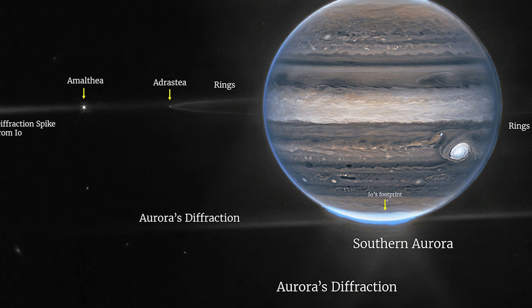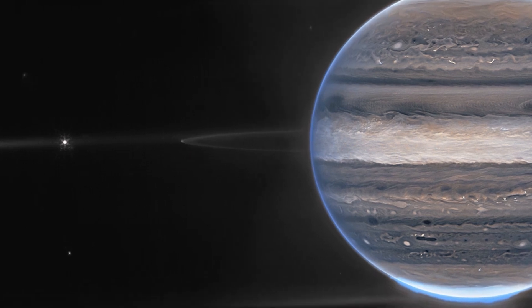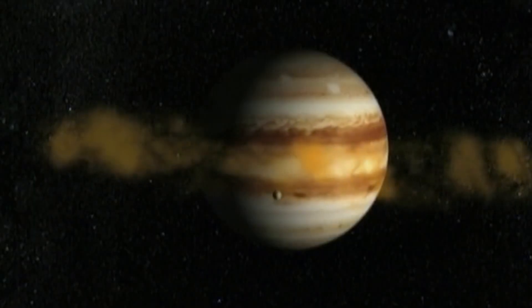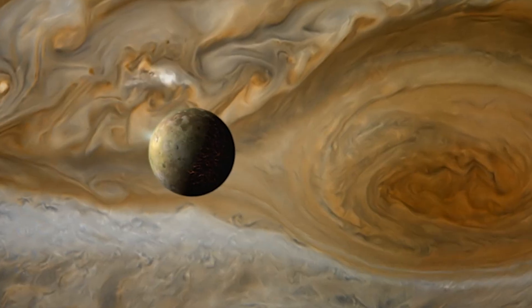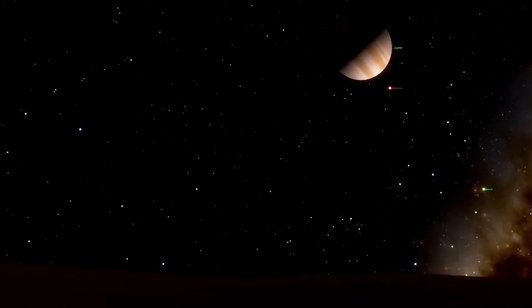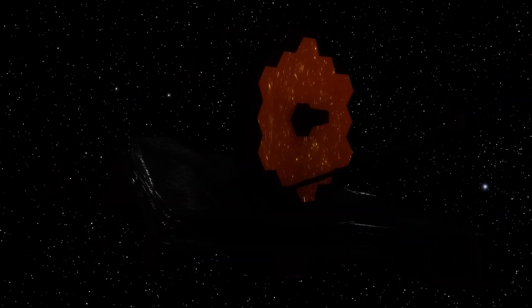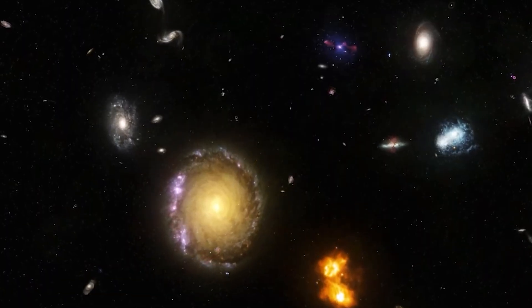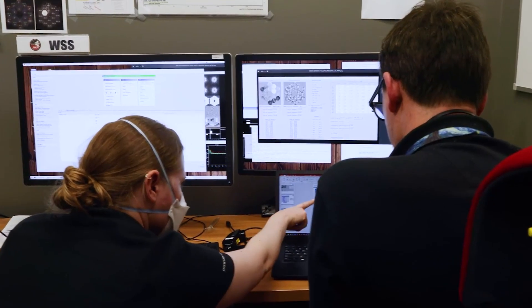Two faint inner moons are also present: Amalthea and Adrastea. At the edge of the rings, Adrastea appears as a dim dot, whereas Amalthea lies about twice as far from Jupiter's limb. The image has a rich background of scattered light. Jupiter's aurorae and the bright moon Io are the most obvious sources, lying just beyond the left-hand edge of the image. The two visible moons are intersected by diffraction spikes, which arise in reflecting telescopes like Webb when light interacts with the struts supporting its secondary mirror. Scientists think numerous fuzzy dots are distant galaxies photobombing the image.